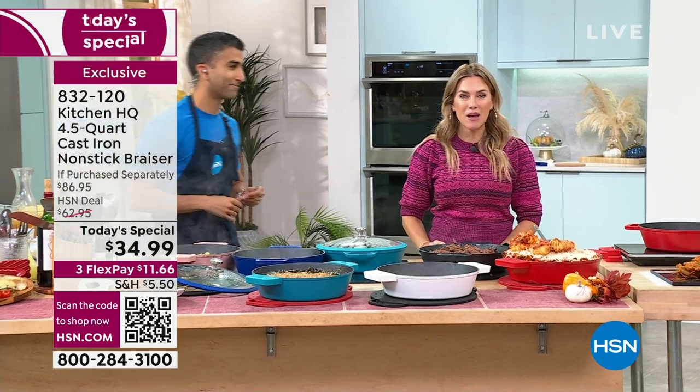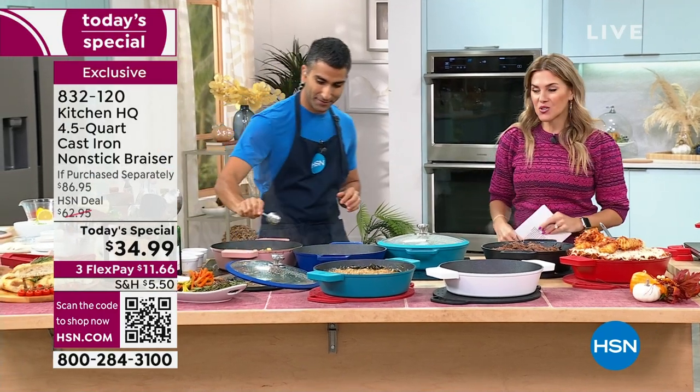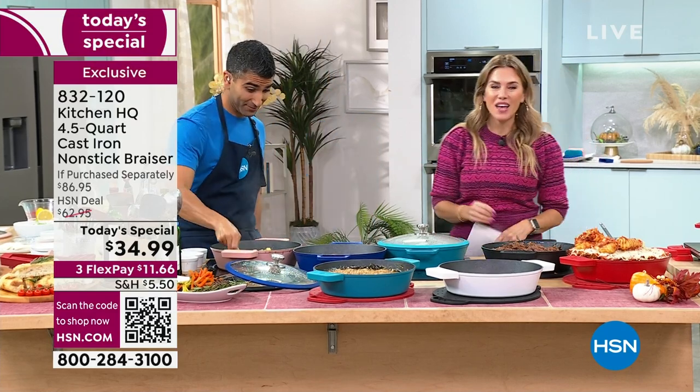I'm so happy that you guys are picking this up. Item number 832-120 is your item number. You can stay in the ordering process, go to hsn.com, or use the QR code on your screen. You are one step closer to meals that will blow your mind. Recipes are online — check them out.